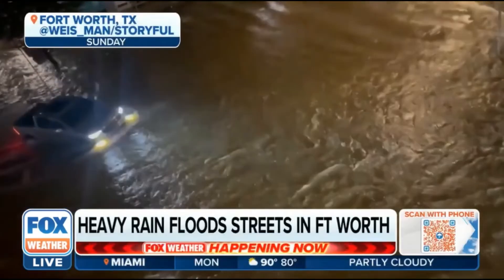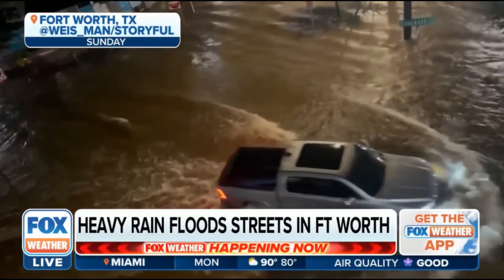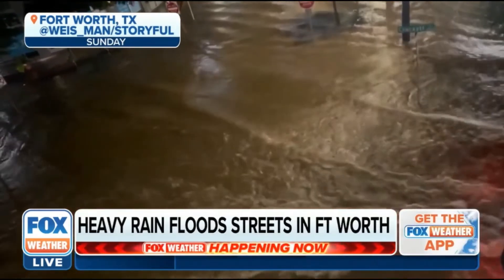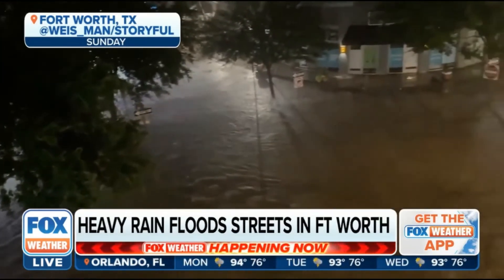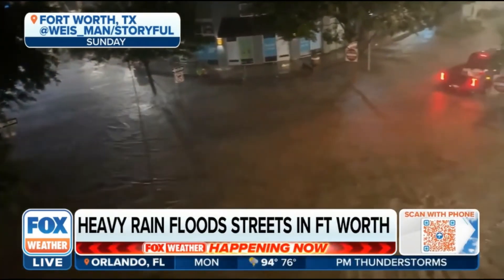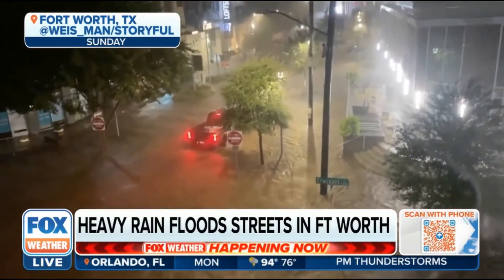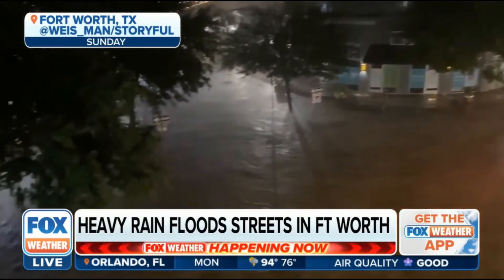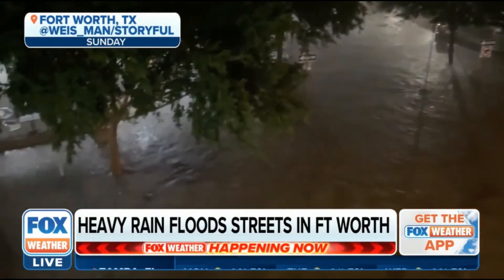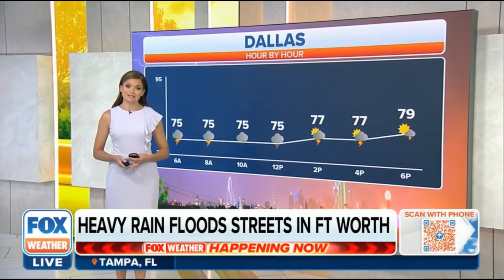The heavy rain we're talking about has already caused a lot of issues across Texas. Take a look at this video from Fort Worth — the roads are looking more like rivers. At points, we had three inches of rain falling in just one hour in spots in North Texas. It's too much for any drainage system to take on, and it always is going to lead to that threat of street flooding. So it's a good morning to stay off the roads in Dallas, especially until we can get some daylight and see how widespread the flooding is.